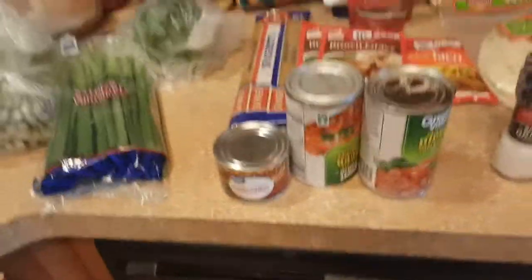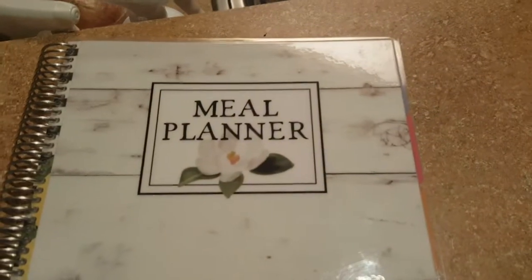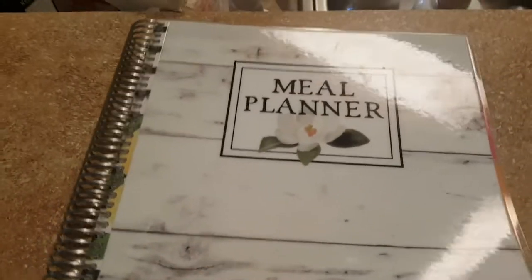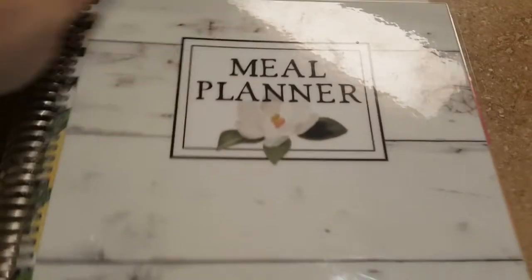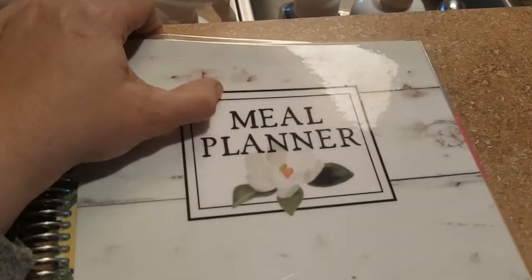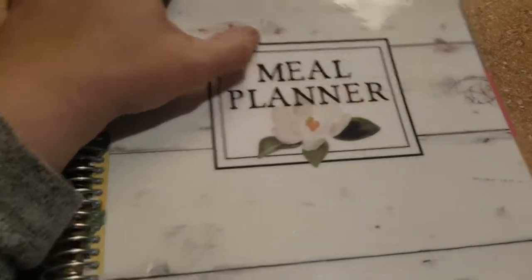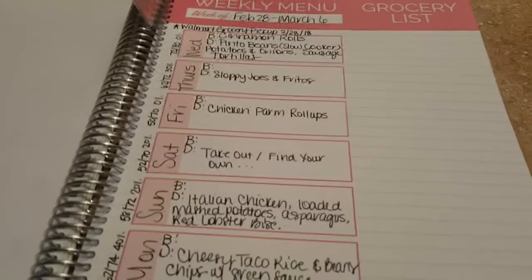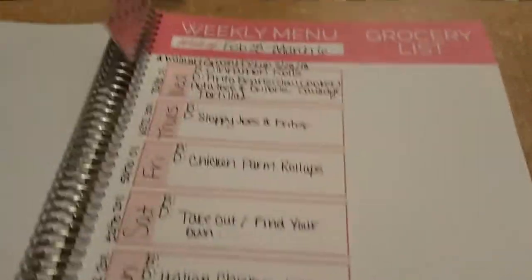Now let me grab my menu plan. As you guys knew at the beginning of the year, I am using this Cariel menu planner. I'm not totally sold on using it all the time, but it was nice to prep it this morning for this week. My grocery week and menu run from Wednesday to Tuesday.